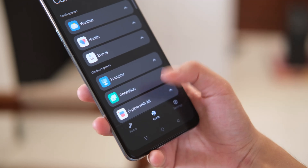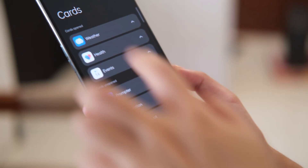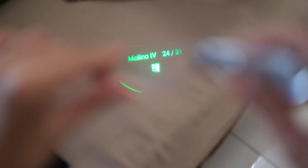As for its features, the Air Glass is used for navigation, translation, teleprompter, calendar, weather, fitness tracking, and more. We tried using it outdoors and the micro-LED display can still be visible even under broad daylight, as it can produce up to 1,400 nits of peak brightness.